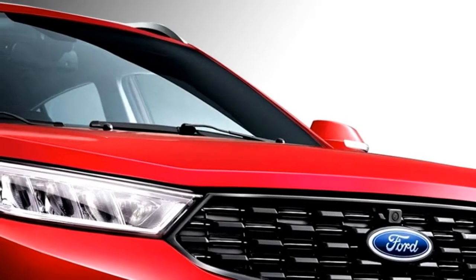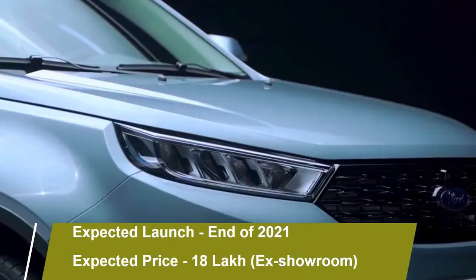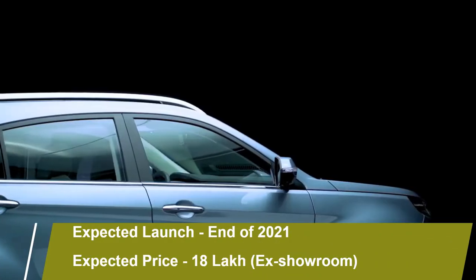According to Ford, the SUV will come to the Indian market at the end of 2021 at an expected price of Rs. 18 lakh (ex-showroom).